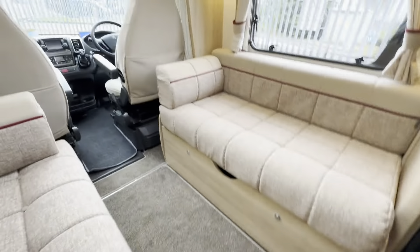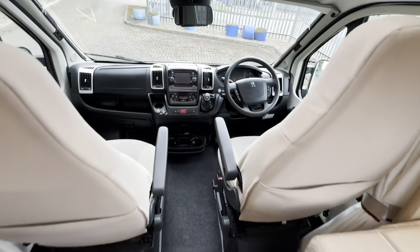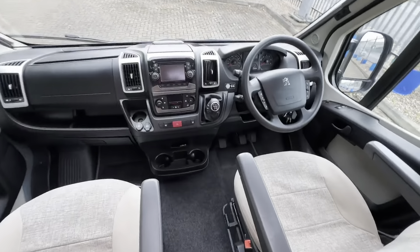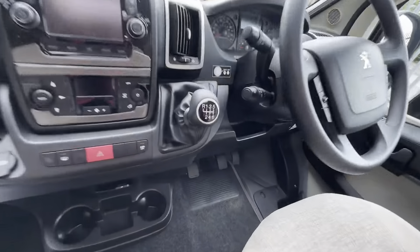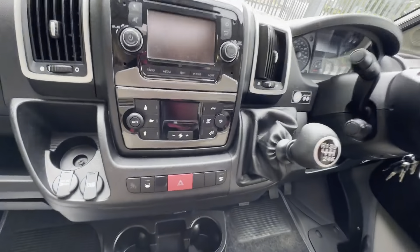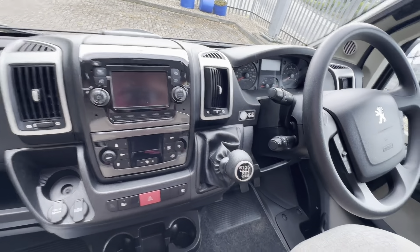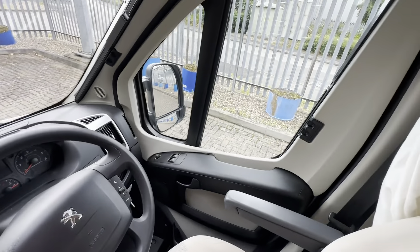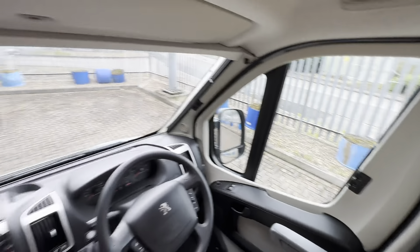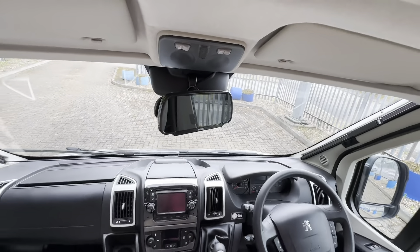We'll start at the front of the cab and work our way to the rear. This is based on the turbo two berth, two belt. You've got an alarm fitted with a tracker, six speed manual gearbox, cab air con with climate control, sat nav, DAB and Bluetooth, cruise control, multifunction steering, electric windows, electric mirrors.